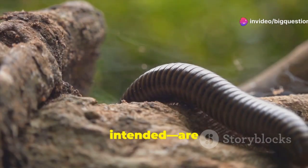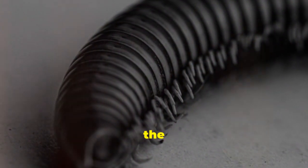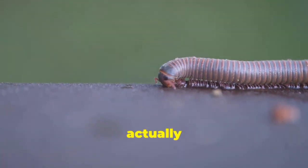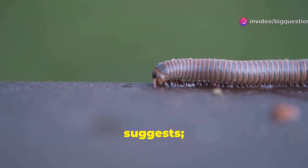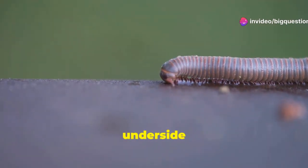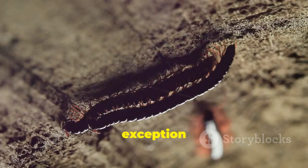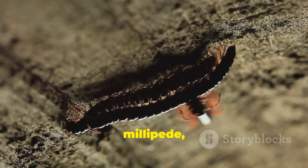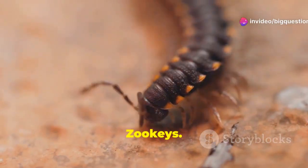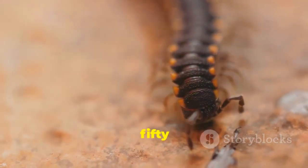Millipedes, on the other leg — pun intended — are in the class Diplopoda. They have two sets of legs per segment, except for the segments near the head, which have only one set. And they don't actually have a thousand legs like their name suggests; it's more like anywhere from 34 to 400 legs, which are positioned on the underside of the body and let them march in a neat, jaunty line. The exception is the female Illacme plenipes millipede, which was dubbed the leggiest animal known on Earth in the journal ZooKeys. This 1.2-inch-long Central California species can actually sport up to 750 legs.